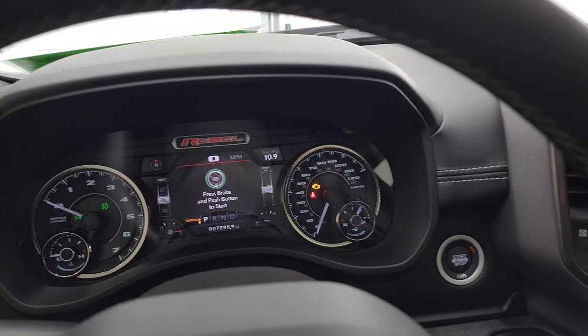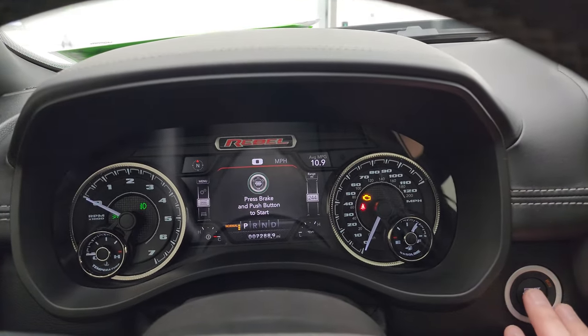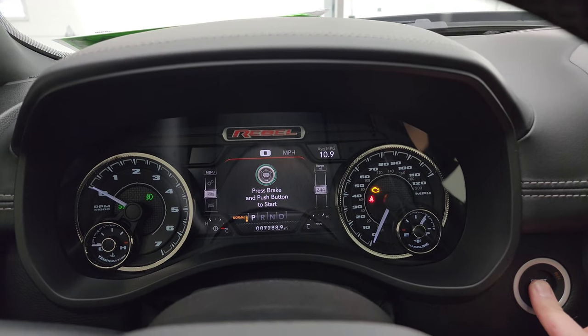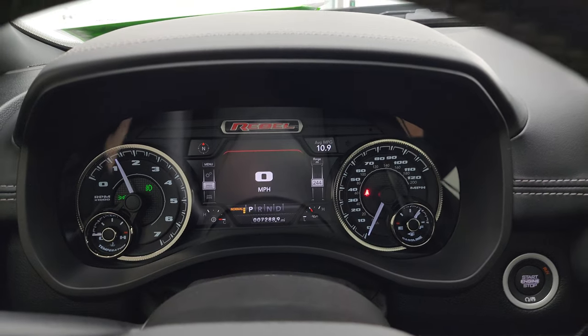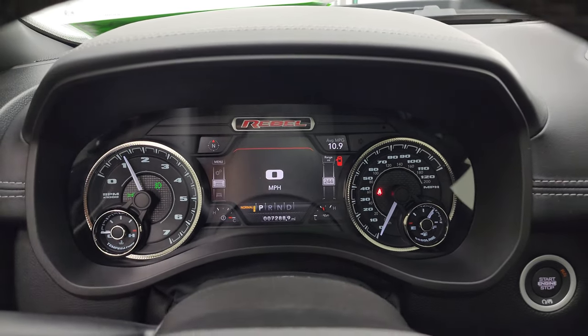This one has the Harman Kardon premium sound system. We'll start it up and take a look under the hood — check out all those LED lights in the front. Starts right up, no check engine lights or anything like that.